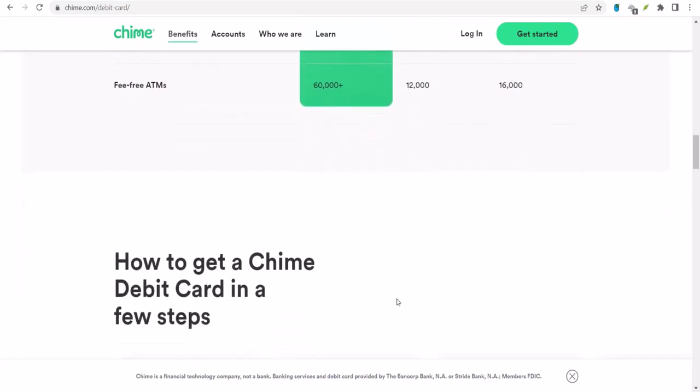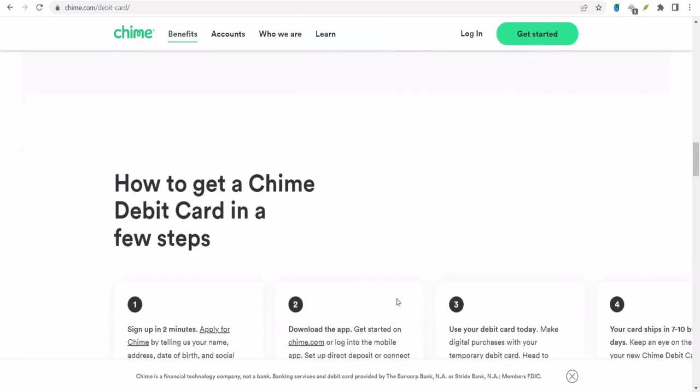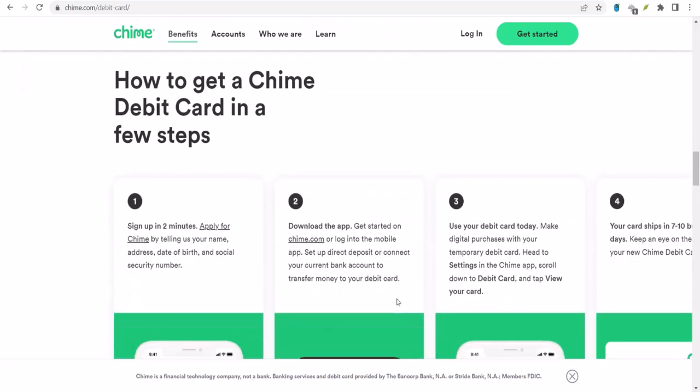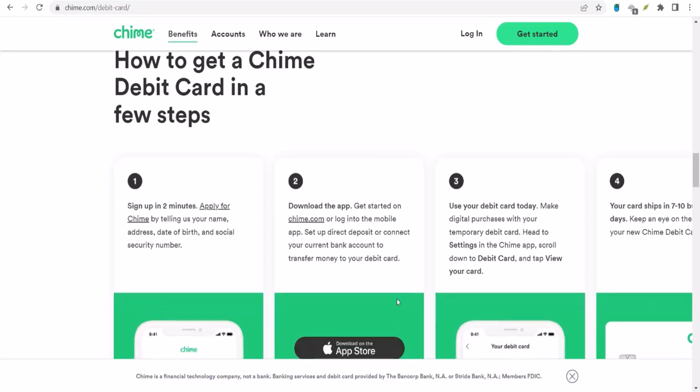Wondering what your specific limit is? It's easy to find out. Just open your Chime app, head to Settings, then Account Info, and finally View Limits. There you'll see your exact deposit limits.